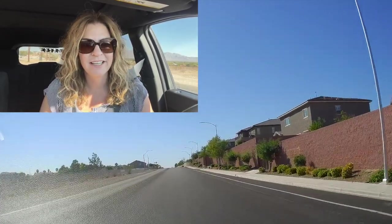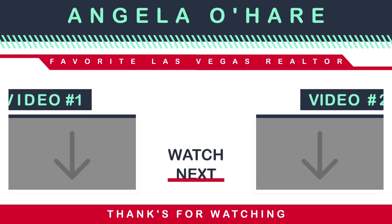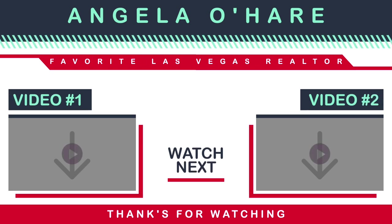Thank you so much for watching. Make sure you like and subscribe to my channel. Let me know what you think of all these neighborhood tours I'm working on. Stay tuned — I should be posting a lot of neighborhood tours for the next couple of months. I'm starting in the northwest side of the valley, then north Las Vegas, and working my way down. Again, thank you so much. I'll see you guys on the next one. Peace out.